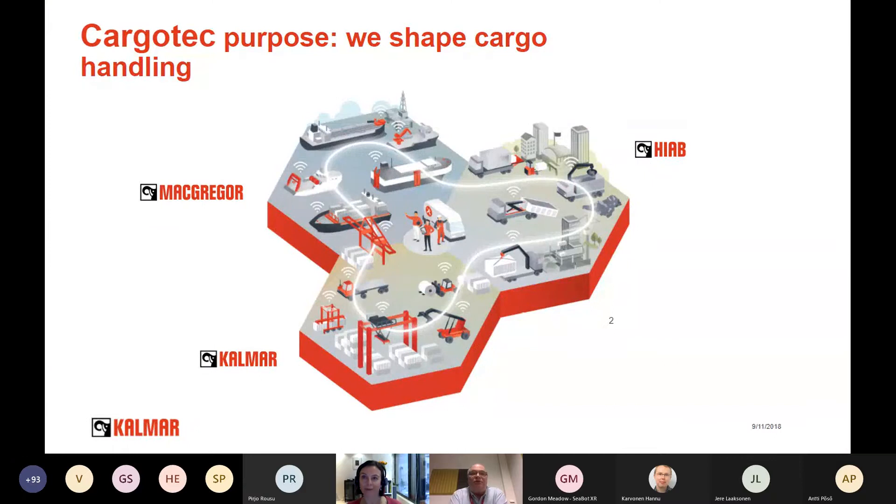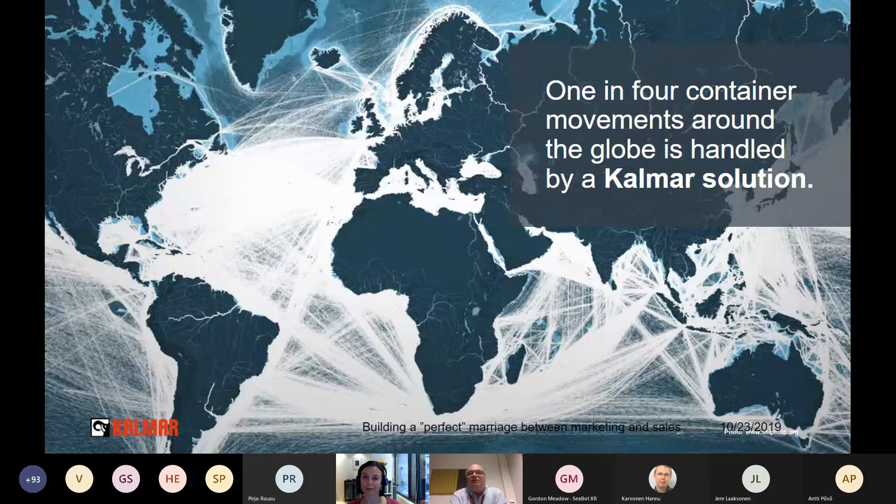I want to remind you that quite many of you already know Konecranes Corporation. We have three business areas: Kalmar, MacGregor, and HIAB. HIAB makes equipment for road trucks, MacGregor products are mainly installed on ships, and Kalmar makes container handling machines but also handles other cargo like metal rolls and paper rolls. We work in factories and logistics centers as well. One in four container movements around the globe is handled by a Kalmar solution, so we have a truly global business.